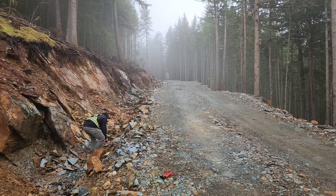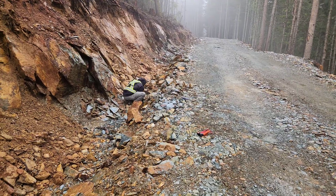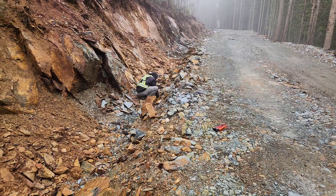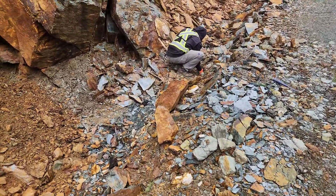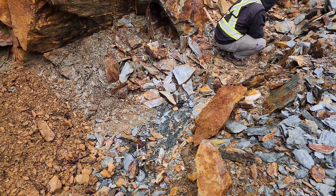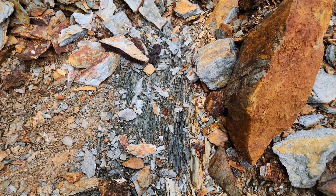Out here at the 911 showing on Mount Sicker, this is another area along the stretch of road where we've got some bedrock exposed. You have schists, chlorite schists with disseminated pyrite and chalcopyrite, and this is bedrock down here as you can see the bedrock running this way.